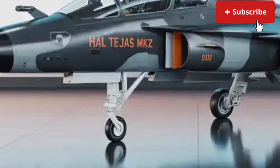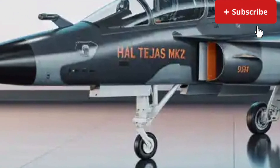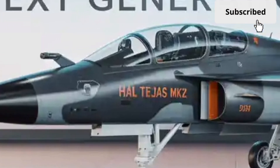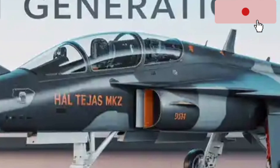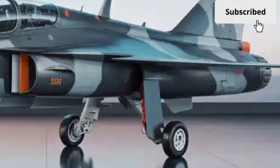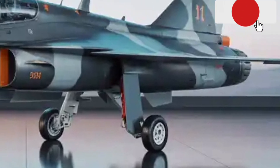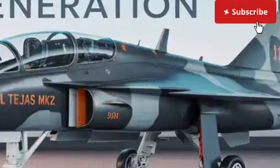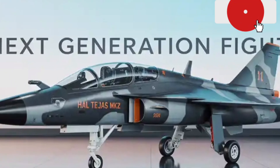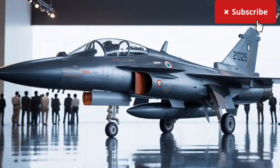Another unique aspect of the Tejas MK2 is its high level of indigenous content. From avionics to weapons integration, a significant portion of the technology is developed within India. This not only reduces dependence on foreign suppliers but also allows faster upgrades and customization based on operational needs. It is a strategic advantage that goes beyond performance numbers.